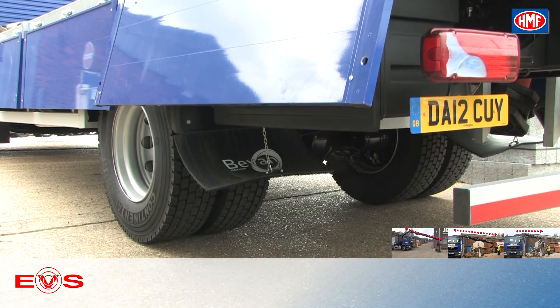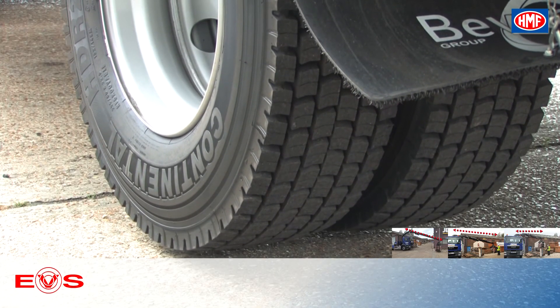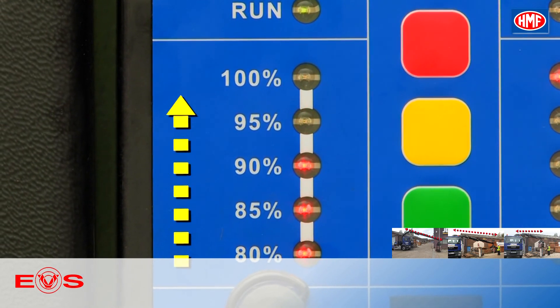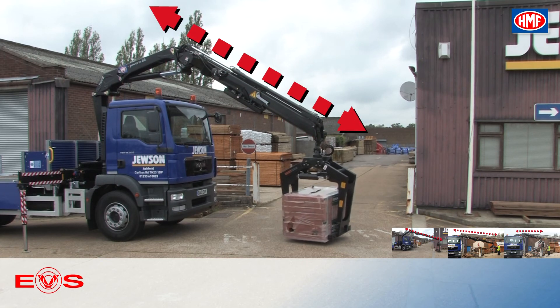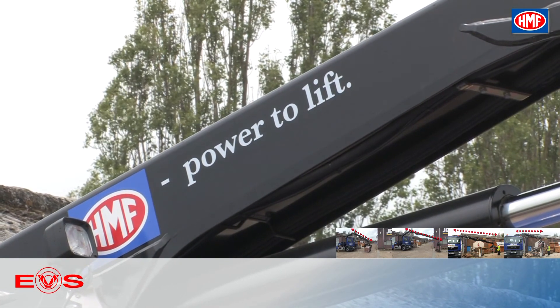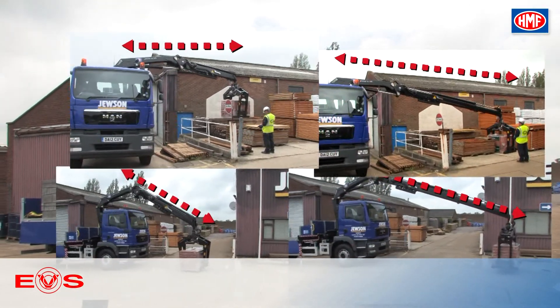Without payload, the inclination of the truck is much bigger than before, and EVS reacts at the right time and much earlier. But in every situation, EVS provides the maximum capacity of the crane. EVS optimizes the range and lifting capacity of the crane and allows it to handle demanding tasks where others will be forced to stop.